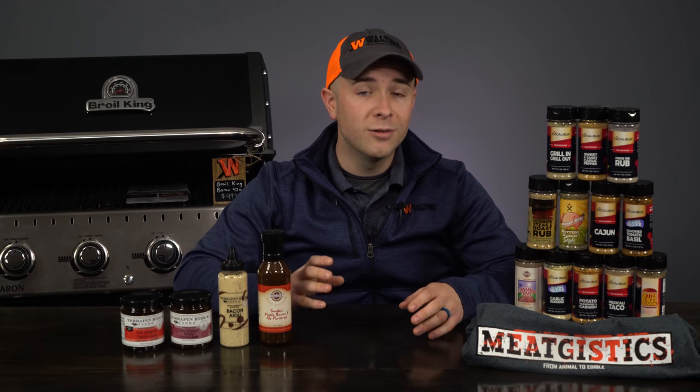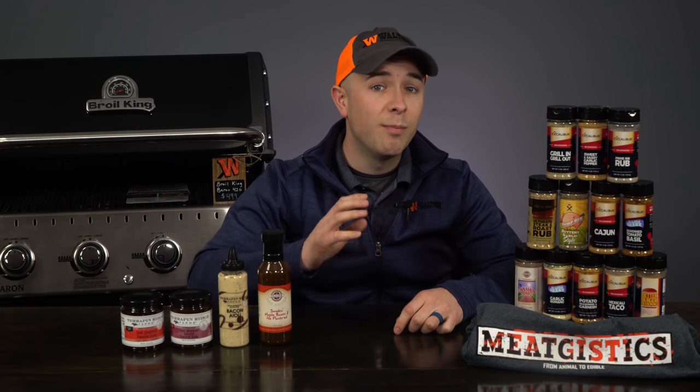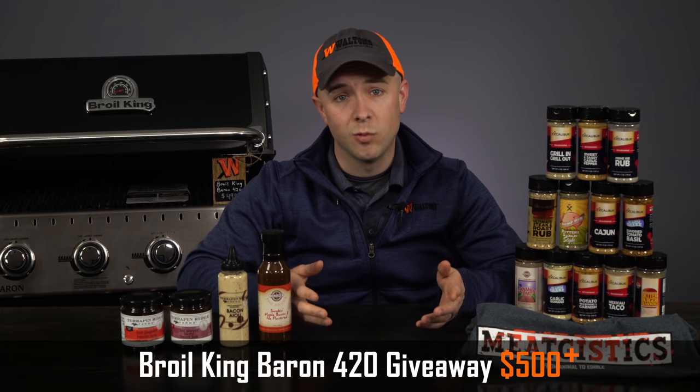This month's giveaway will also include 12 of our favorite Excalibur seasoning shakers to help you make the most out of your brand new grill, plus one of our Meat Justic t-shirts to help you show off your love of Waltons.